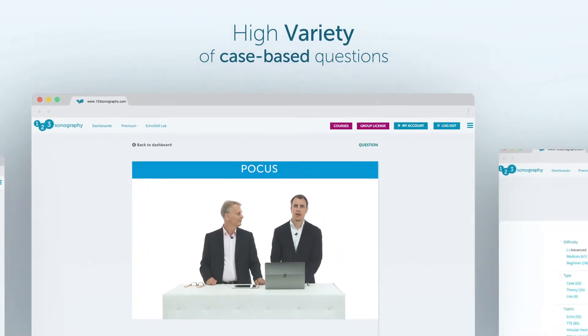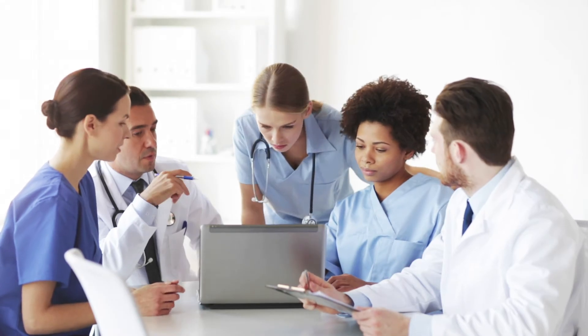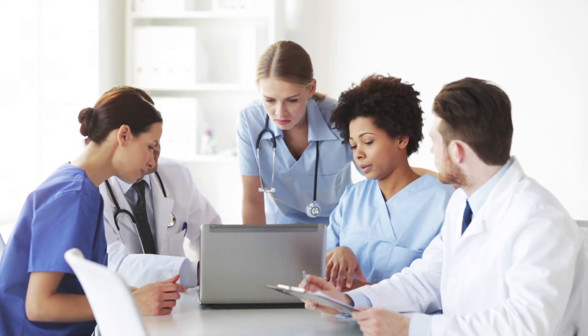If you are a novice, no problem. If you're an expert, even better. The Echo Skill Lab will bring you to the next level. We guarantee you will see spectacular pathologies and learn important teaching points relevant for you.